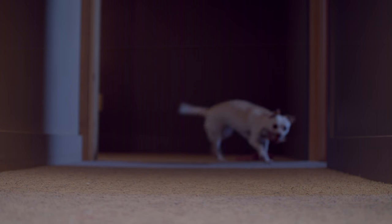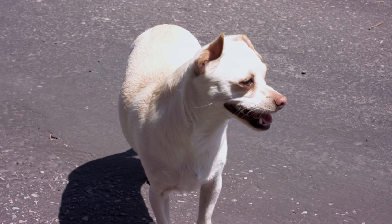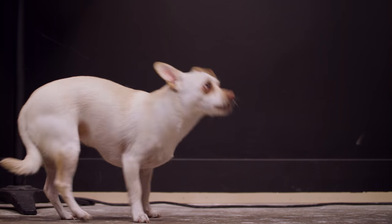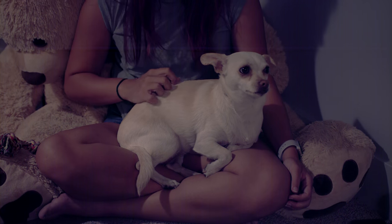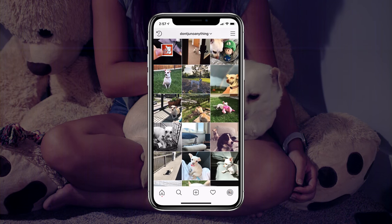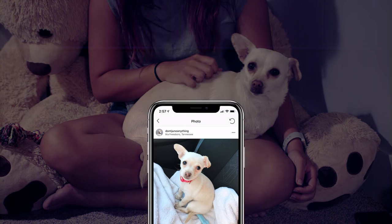Her favorite toys are of the stuffed variety, but she can make do with any paper or trash she finds on the floor. This model of Juno does have some bugs, however. We've run into an issue where she will seemingly whine without actually wanting anything, and she has a strong resentment for babies and children, but she makes up for it by being the best cuddler around. Juno doesn't have an app or any smart controls, but she does have an Instagram at Don't Do You Know Anything, for people who want the joy of having a Juno without actually having a Juno.